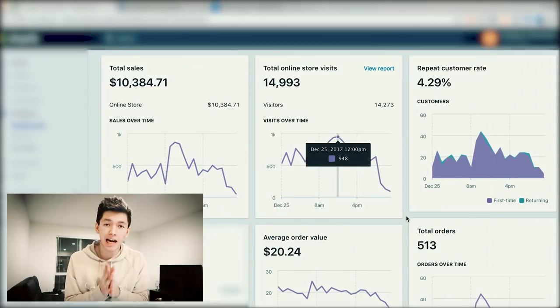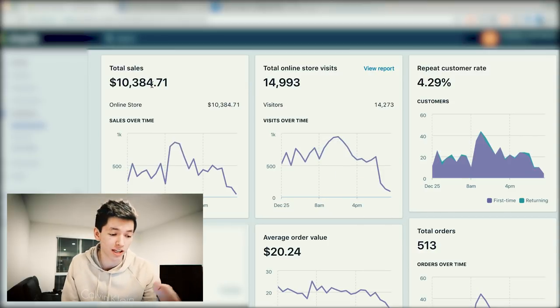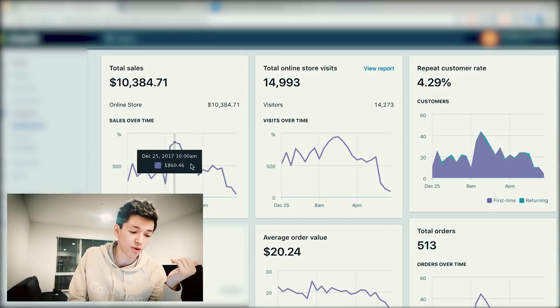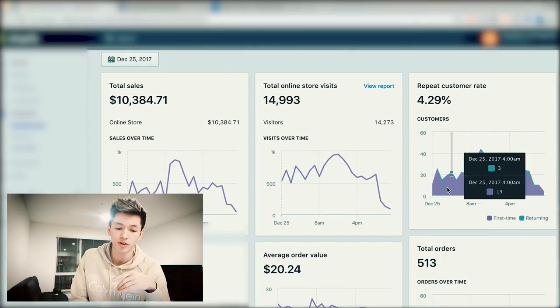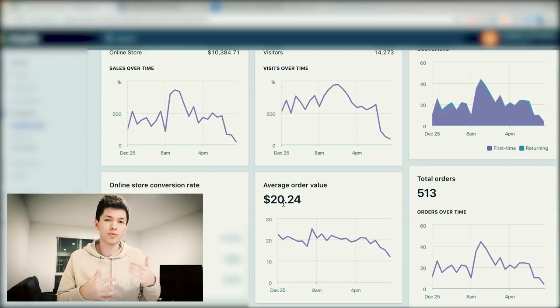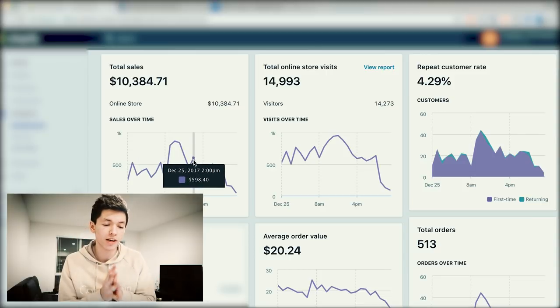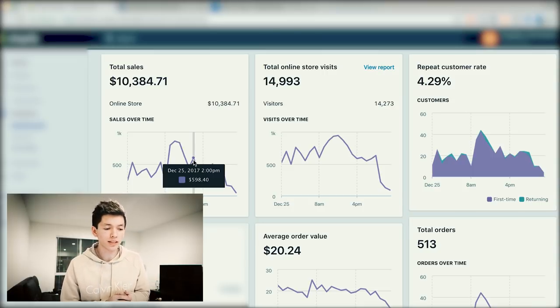As you can see on screen, we have $10,384.71, and all of this was made on December 25th — Christmas Day. This is showing you the sales over time throughout the day, online store visits, repeat customer rate, total number of orders, and average order value. Some of you think the only way to make a lot of money in dropshipping is to sell really expensive stuff, which isn't necessarily the case. With $10,000 in sales and about 15,000 store visits, that's basically averaging about 66 cents per visitor to the store.